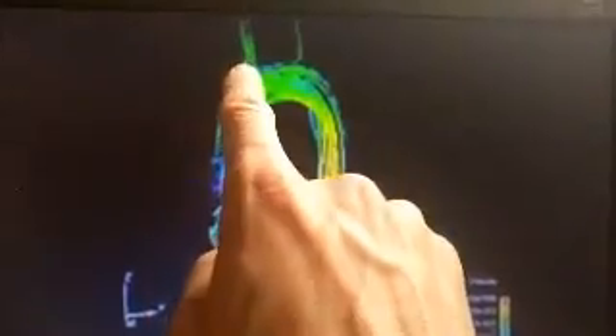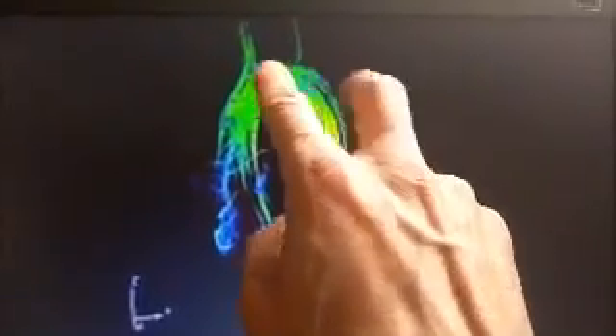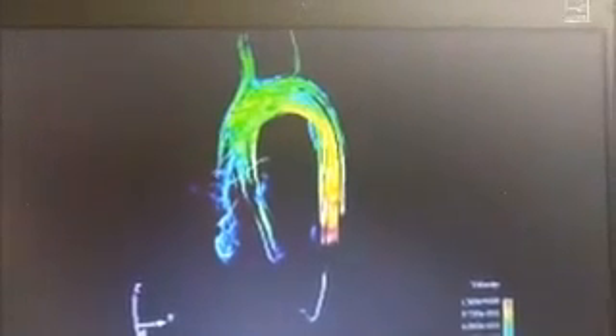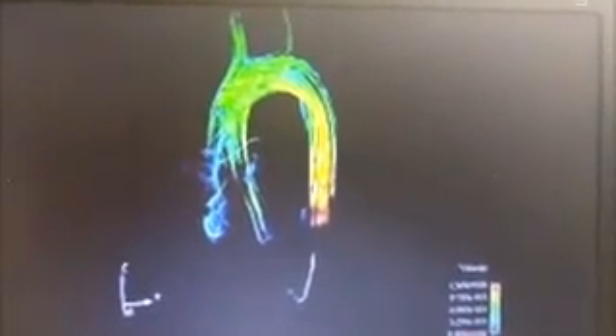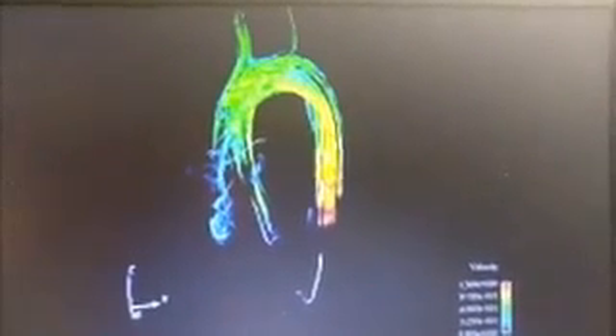Now if you look up here, those are the carotid arteries that supply oxygen to your head. If you clamp those off, that's like putting a sleeper hold on somebody — you'll pass out within a few seconds. That's to protect your brain by falling over, which is the body's way of trying to get blood to the head.